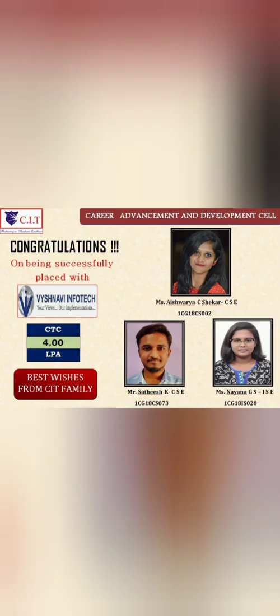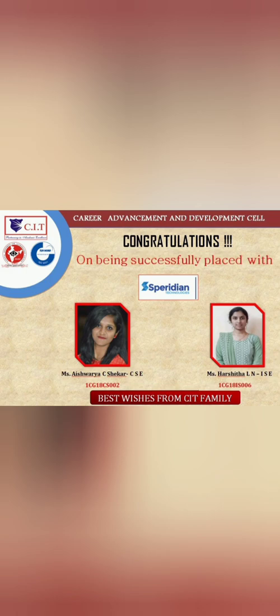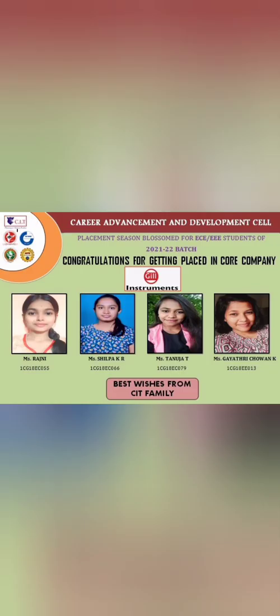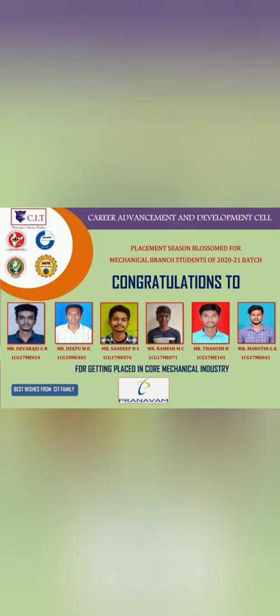Further companies include Infosys, TCS, DXC, and Vashnavi Infotech at around 4 lakhs for CSC and ISC branches. Spiridian recruited two students, Easycom took three students at salaries ranging from 3 to 5 lakhs. Four Triple E students joined Gill Instruments, a local manufacturer. Pranavam hired six students from Mechanical, showing good opportunities across Mechanical, EEE, ISC, ECE, and CSC branches.